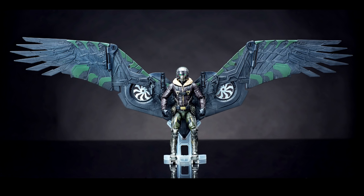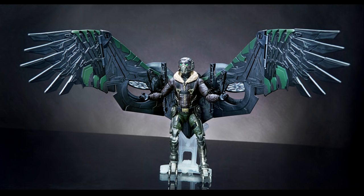For people who are into movie figures, this looks pretty interesting. Apparently the wings are supposed to have like 12 points of articulation. Not something that I would want — I'm not a big Spider-Man fan anyway — but a lot of people think it's a cool concept design for the movie.